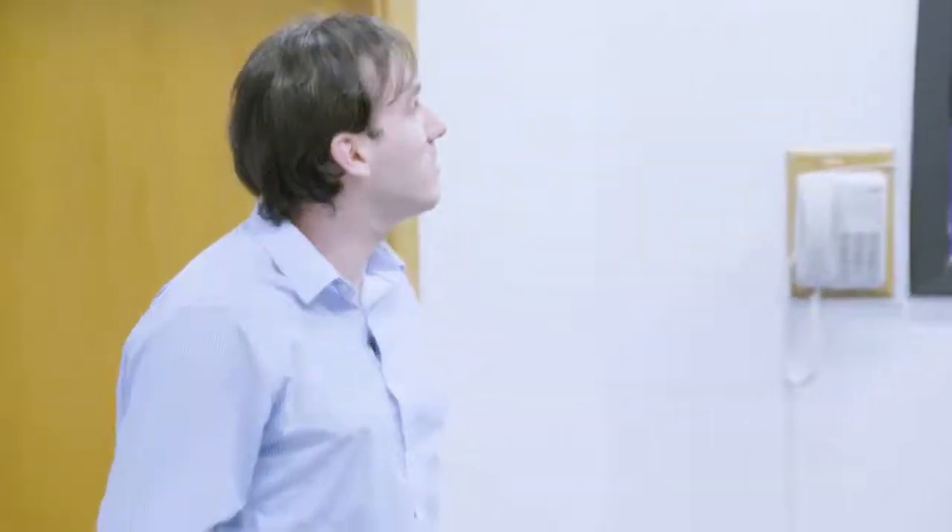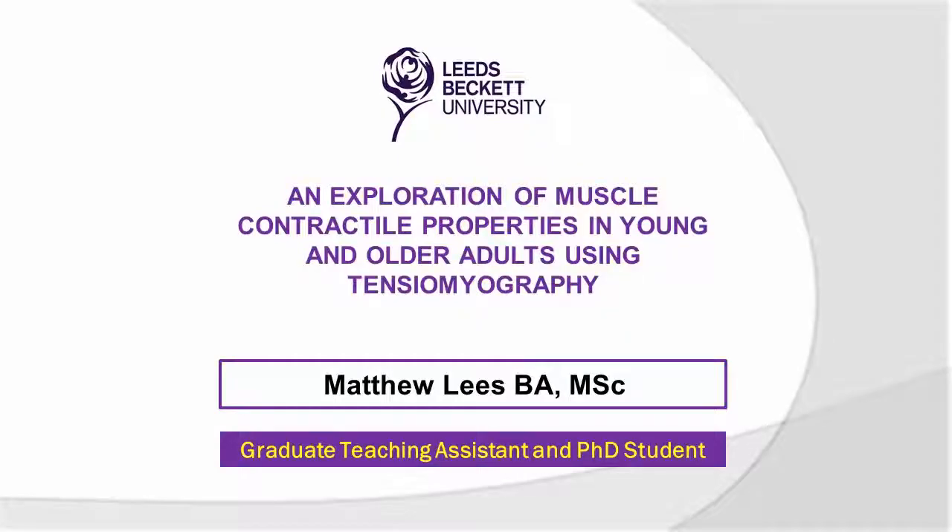So a bit of a tangent now. My PhD is focused on sarcopenia, so loss of muscle mass with age. And TMG is being used to form a novel element of that and explore some of the different contractile properties of muscle in young and old people.